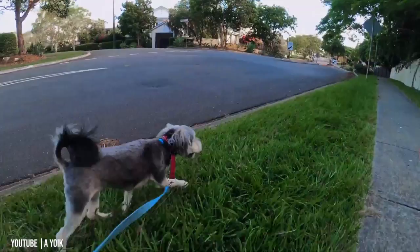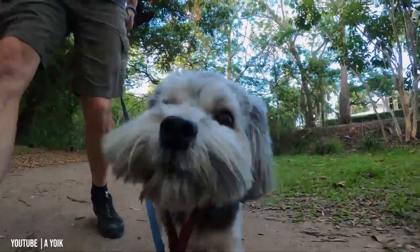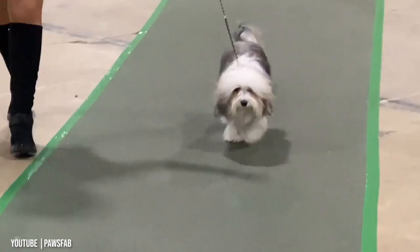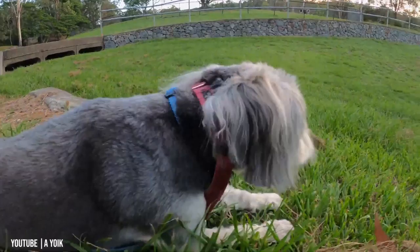Number 5: Löwchen. The Löwchen's thick, soft coat is often kept in a lion trim — shaved hindquarters with a long mane on the neck and head — giving way to the breed's nickname of 'Little Lion Dog.' Likely originated in Germany or the Mediterranean, Löwchen have been around for centuries, and in pre-Renaissance Europe were popular companion dogs of ladies of the Royal Courts. Löwchen are excellent family dogs, happily playing with children and enjoying all aspects of family life. The coat sheds a little, but not much, especially if brushed regularly.